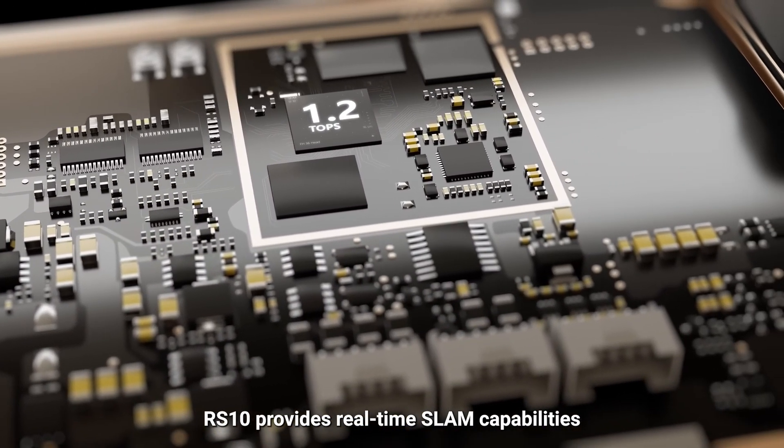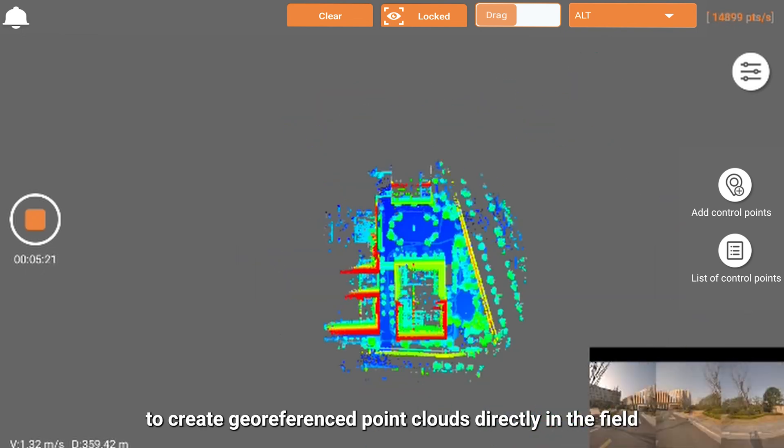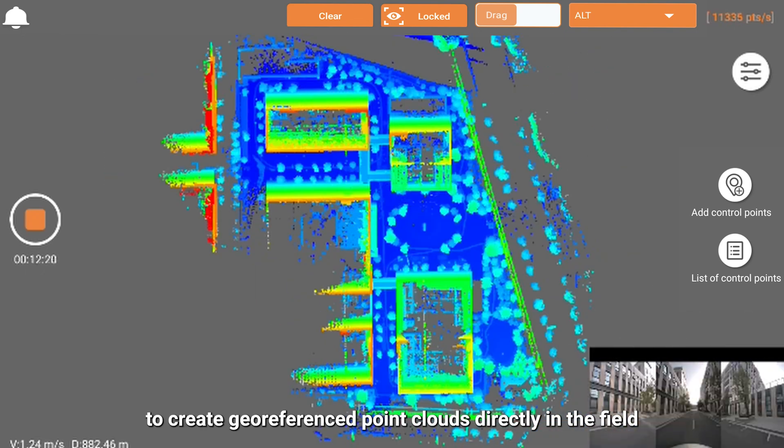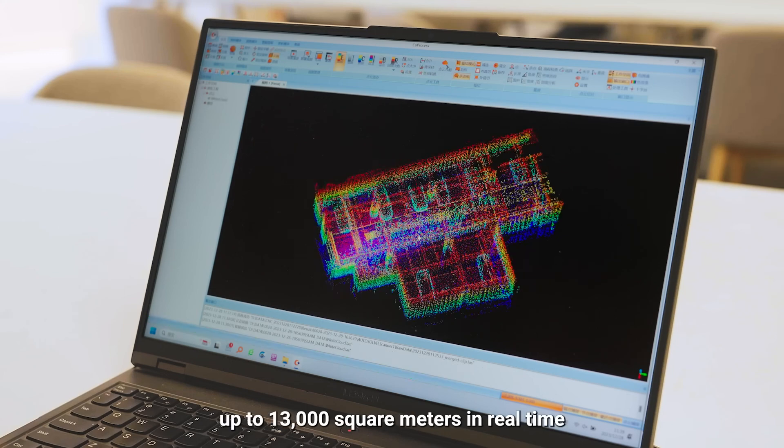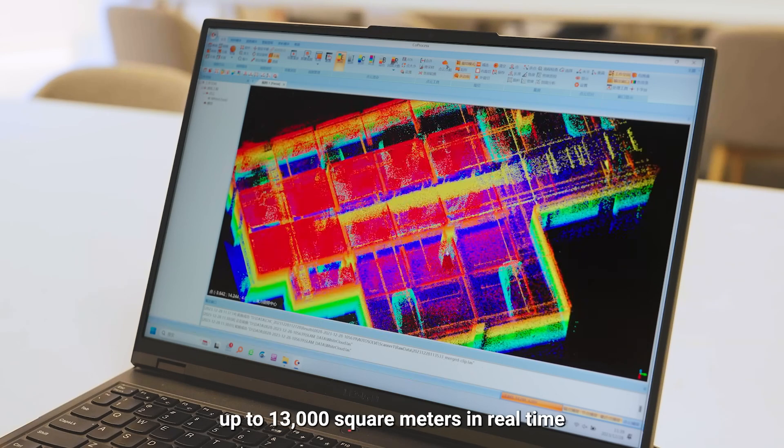RS-10 provides real-time SLAM capabilities to create georeferenced point clouds directly in the field. RS-10 can map large areas up to 13,000 square meters in real time.